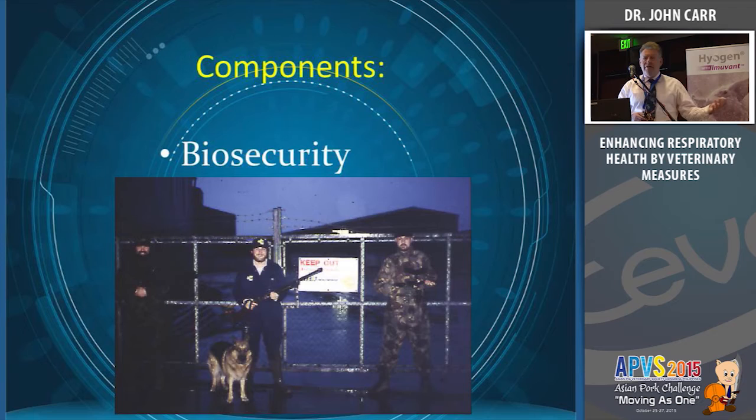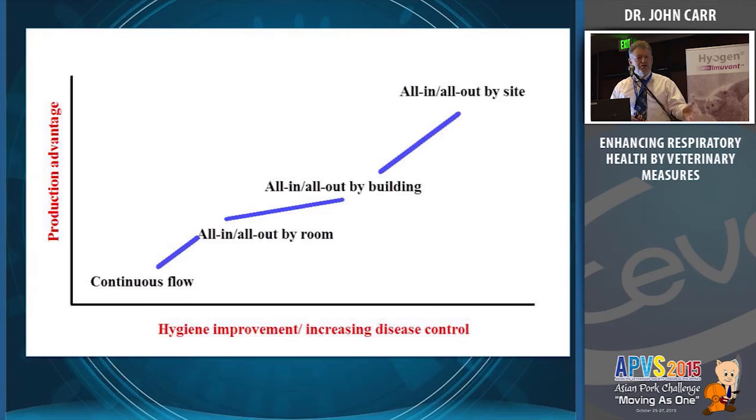All-in/all-out is worth 100 grams per day. We have some excellent vaccines, but not one vaccine is worth 100 grams per day. The PCV2 vaccine is fantastic — it saved the industry, worth about 20 grams per day in growth rate. But cleaning is worth five times the PCV2 vaccine. Almost nobody would consider not using a PCV2 vaccine, yet I bet 50% of our clients don't bother washing the room. There's a disconnect somewhere in that communication.